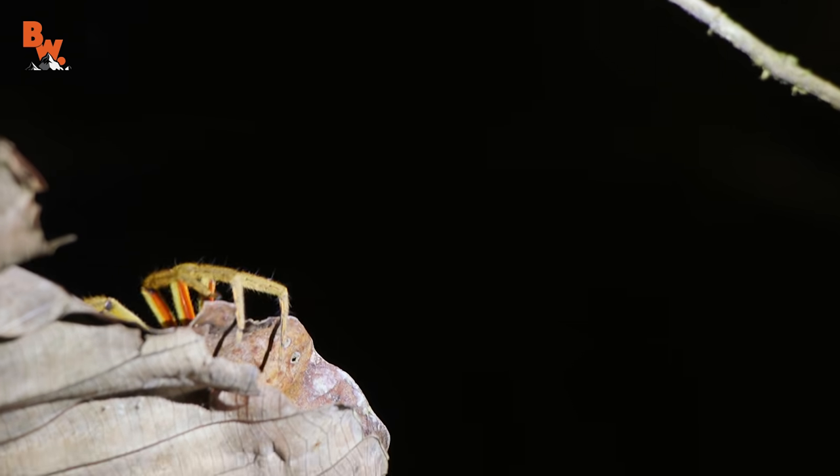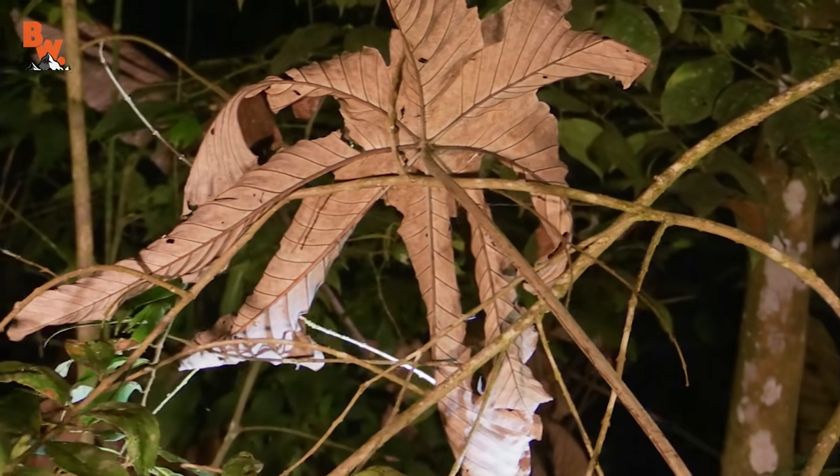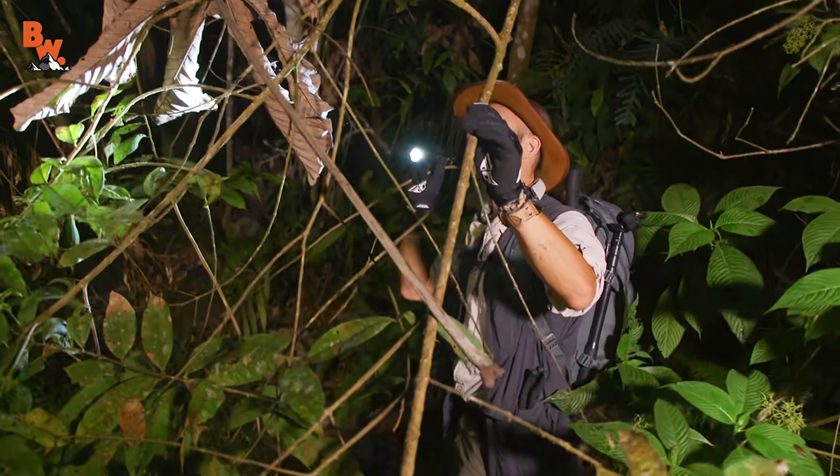Is it one? Oh boy — it's on to us. Look through there — can you see the red on the side of its legs? Okay, I'm going to back up — it's really wedged in there. Let me see if I can see the spider in the leaf.